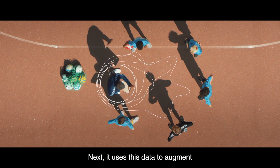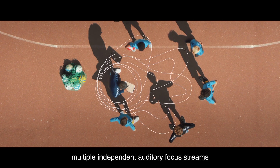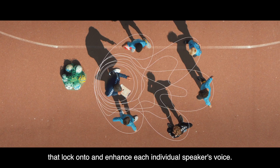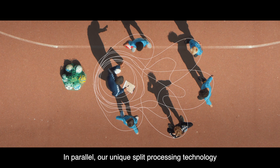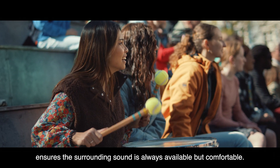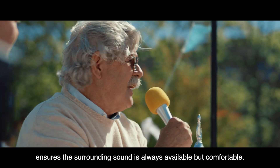Next, it uses this data to augment multiple independent auditory focus streams that lock onto and enhance each individual speaker's voice. In parallel, our unique split processing technology ensures the surrounding sound is always available but comfortable.